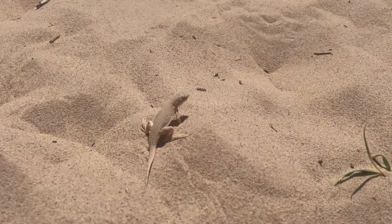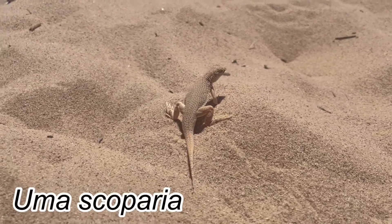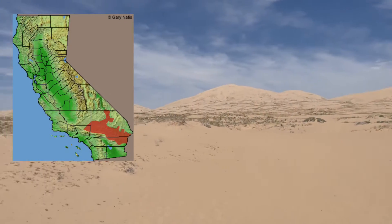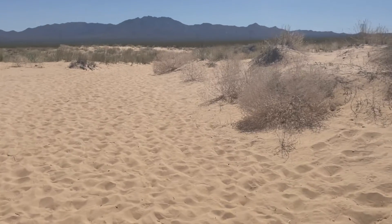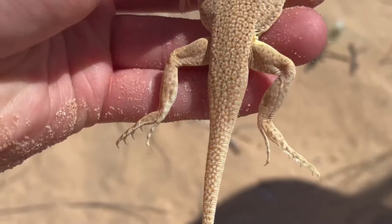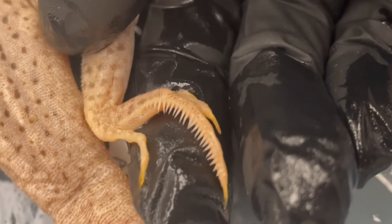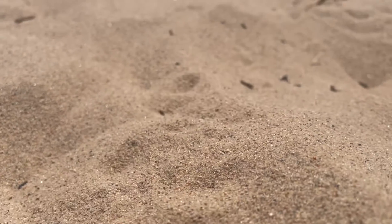This is the Mojave Fringe-toed Lizard, Uma scoparia. These guys are found in areas of the Mojave Desert with fine windblown sand such as dunes, washes, and sandy flats. They get their common name due to the fringe of scales on the sides of their toes on their hind feet, which help the lizards run quicker over the loose sand to prevent sinking.